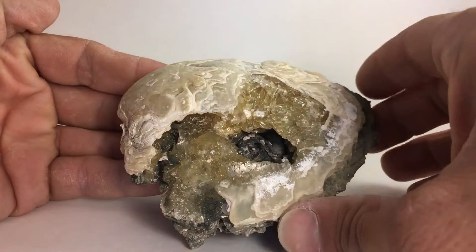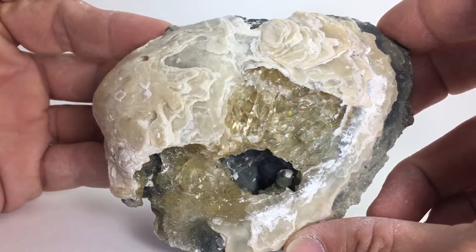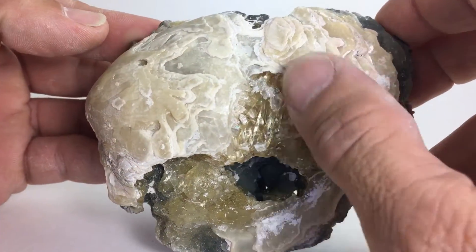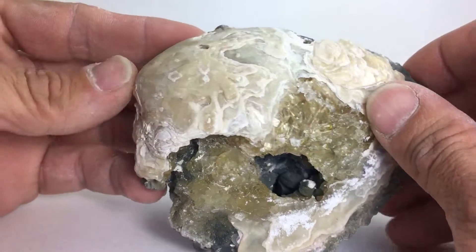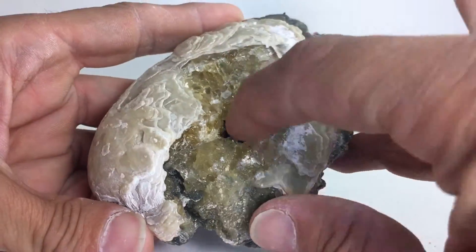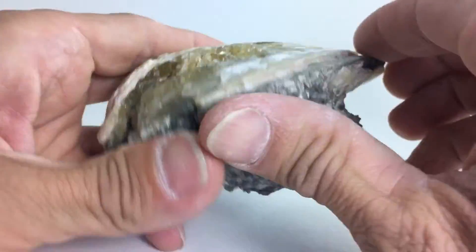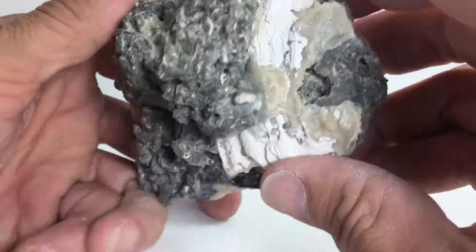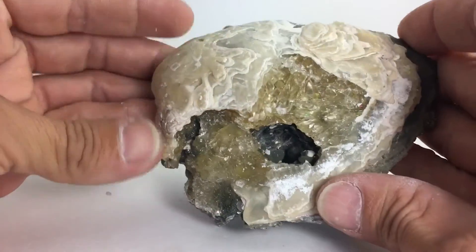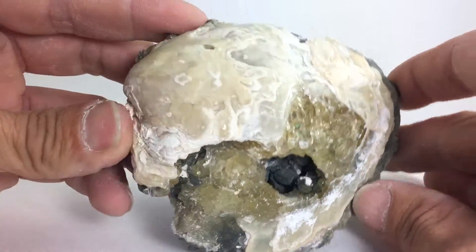It's a fossilized calcite crystal seashell from Fort Drum, Florida — only available in one place in the world. Some nice little rainbows that wink back at you when it's turned in the light. It's got a nice amount of calcite in it. It goes down to that hole in there, runs out right there. Pretty awesome seashell — a concretion with lots of crystals.